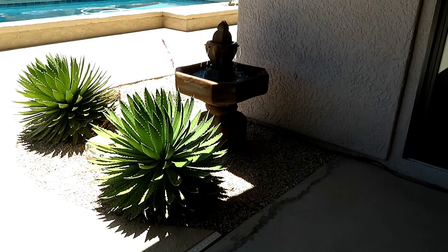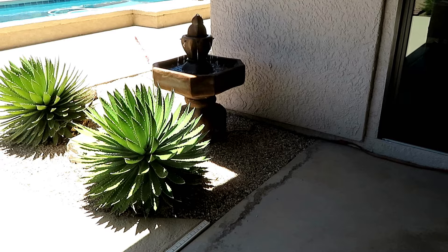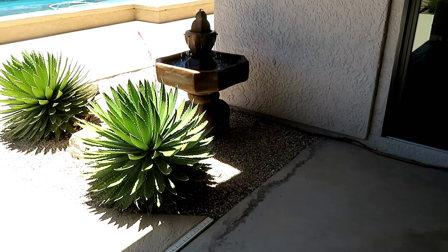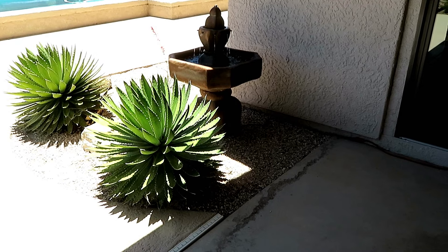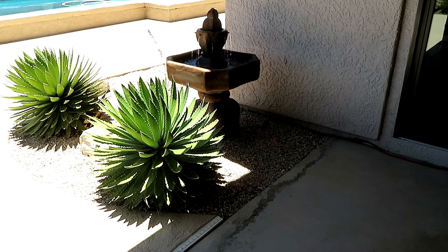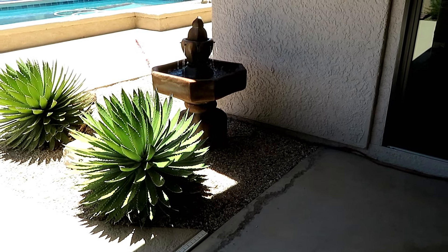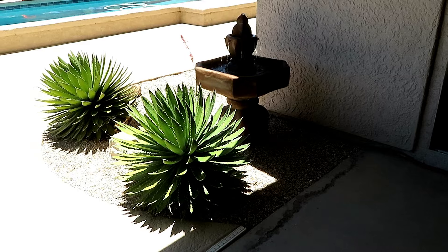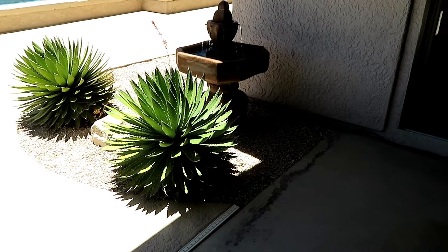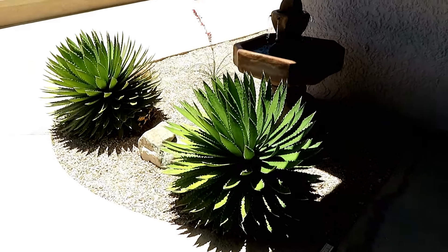I wanted to show you this little flower bed at my house that I didn't redo because there were lizards living in here and I didn't want to evict them. But we finally did it and the good news is the lizards moved back in. Right here we have a nice little fountain — that was here before, it just wasn't operative, we didn't have it turned on. And then we have some aloe right here, two big aloe plants.